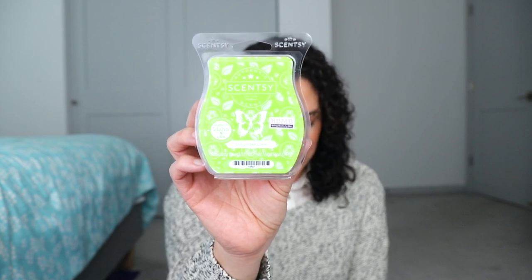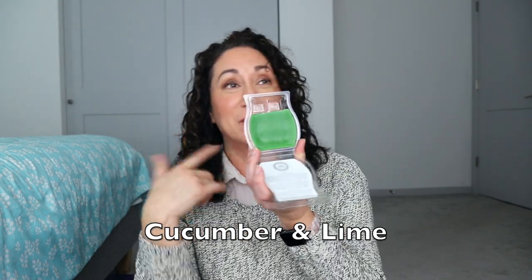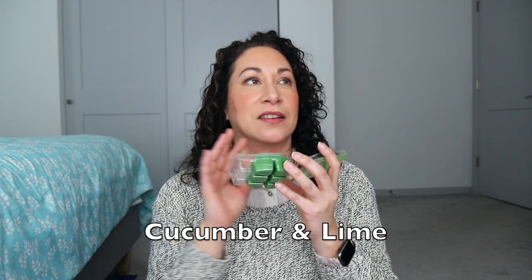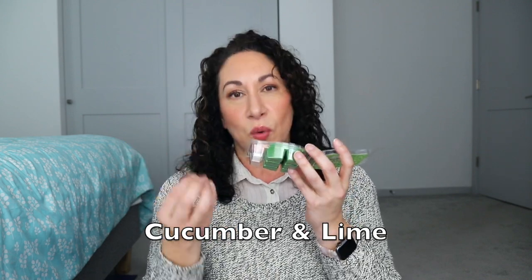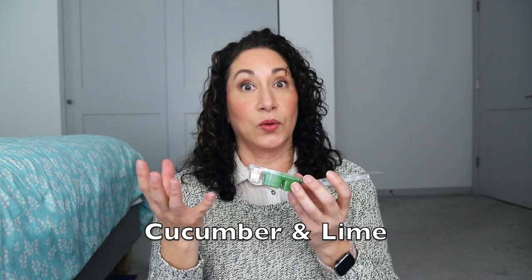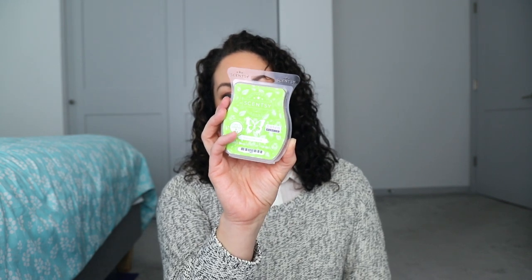Cucumber Lime is cucumber and tangy lime — very green notes, not just in color. I get a little lime, some cucumber, and something slightly perfumey adding a little flair. I actually enjoyed this much more than I thought. Two cubes in the guest bedroom filled the room nicely — I'd say high moderate to high throw. I left it and could still smell it two days later. A pretty good performer if you like green notes.